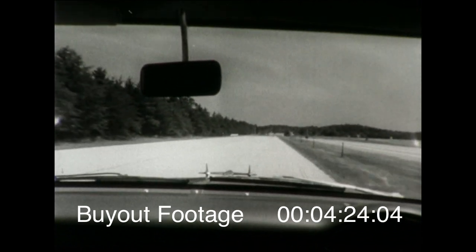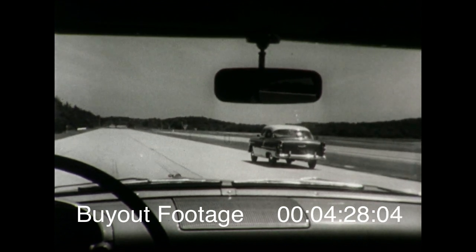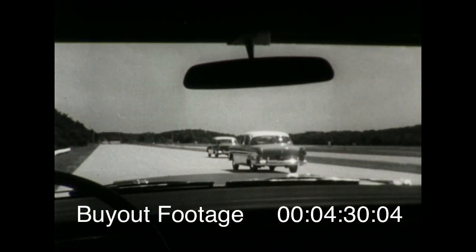Here's how it looks to be the leader, how it looks to follow the leader, and how it looks to bring up the rear.